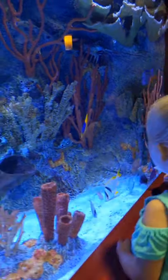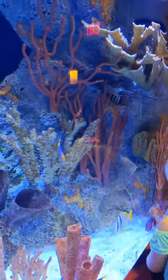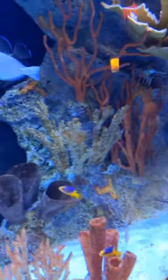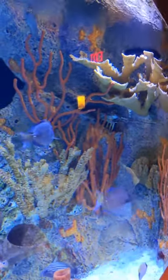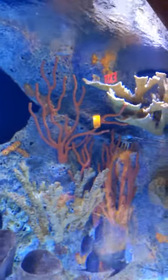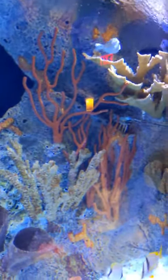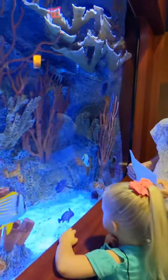Now let's find the doctor fish — he's light gray in color. I have no idea why they're called a doctor fish, but that's a great question. Maybe when Mr. Blake gets back — he's a marine biologist — maybe he can tell us. So we found the doctor fish.